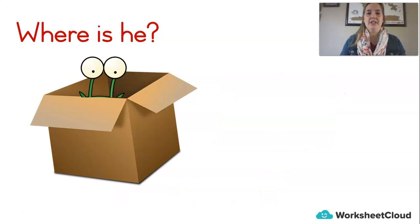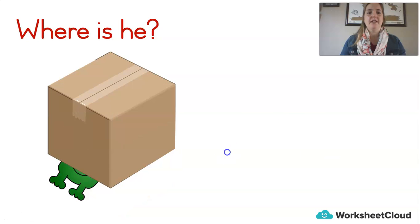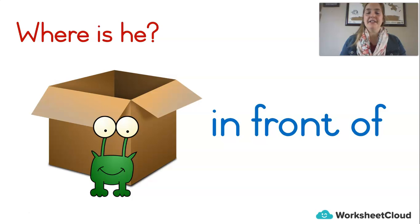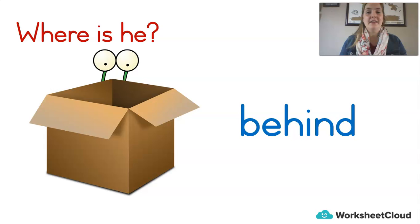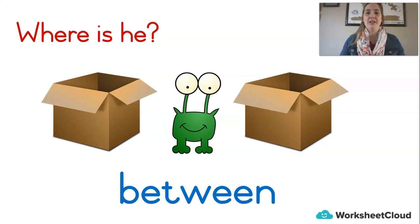Now you've got to tell me in a full sentence, like: 'He is in the box.' Can you do it? Try this one — he is in the box. Next one — he is on the box. Very good. Make your sentence: did you say 'he is under the box'? Then you'd be right. Make a sentence with this one: he is in front of the box. Now make your sentence: he is behind the box. Very good. And now: he is next to the box. Last one: he is between the boxes. Very good. Well done!